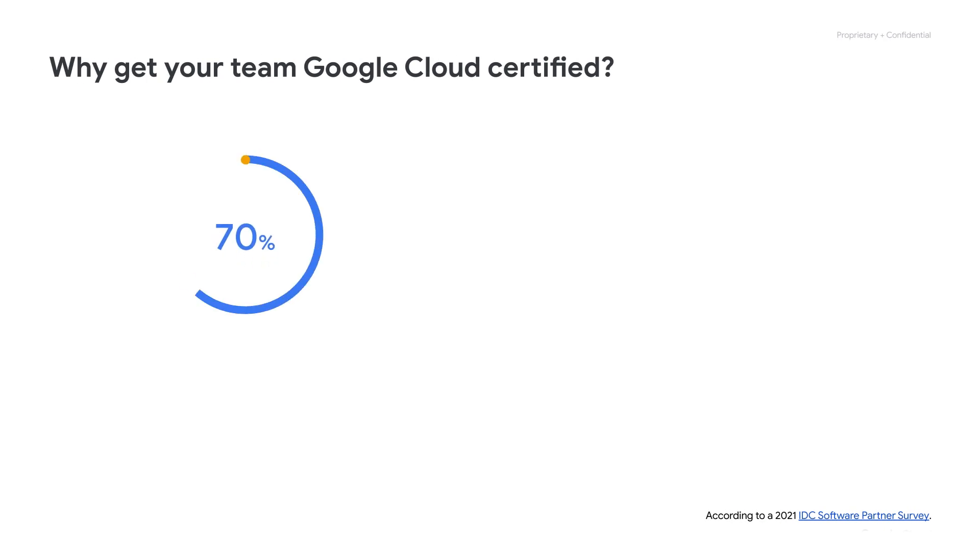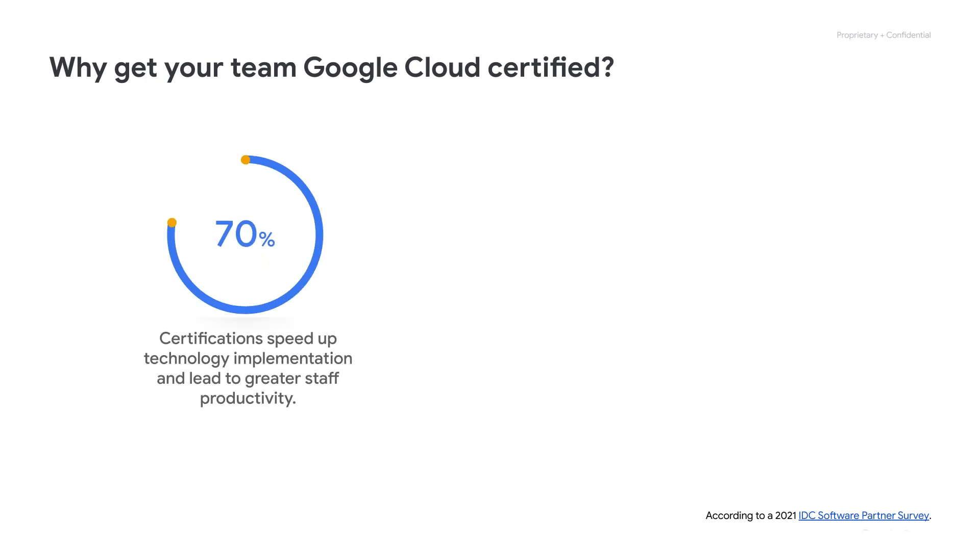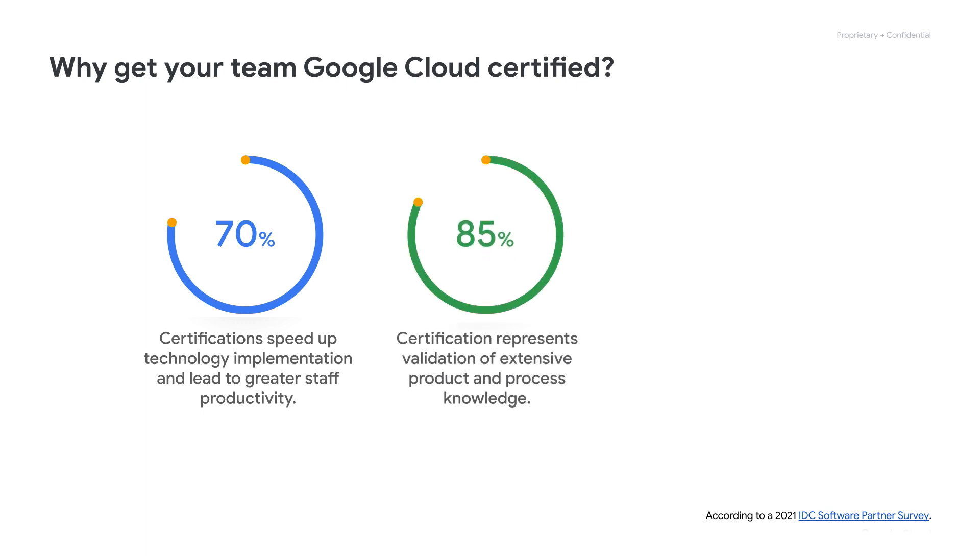Getting your team certified can be the first step in not only improving client satisfaction, but also a great way to invest in skills development for your teams. Recently collected data states that nearly 70% of organizations recognize that certifications speed up technology implementation leading to greater staff productivity. The same report also found that 85% of IT consultants agree that certification represents validation of extensive product and process knowledge.